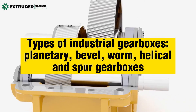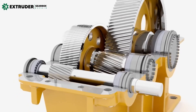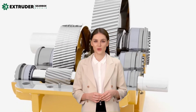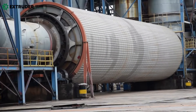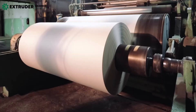Types of industrial gearboxes: planetary, bevel, worm, helical, and spur gearboxes. Are you in the market for an industrial gearbox? The selection process can be daunting with so many options to choose from. But fear not, we're here to help! In this video, we'll take a closer look at the five main types of industrial gearboxes: planetary, bevel, worm, helical, and spur gearboxes.